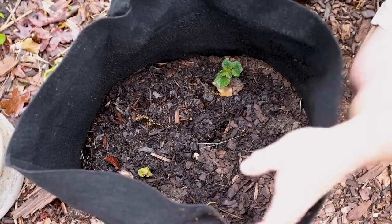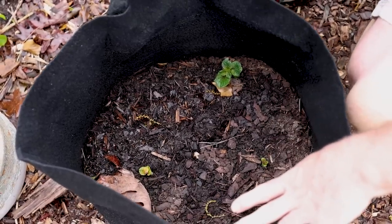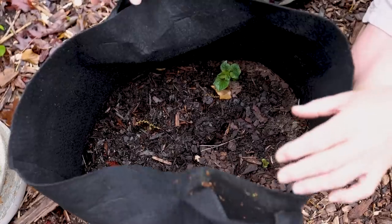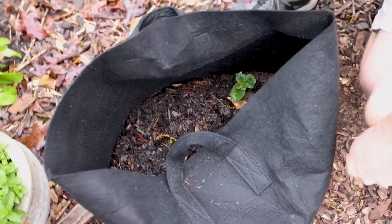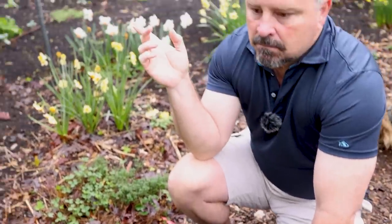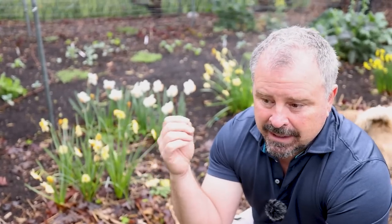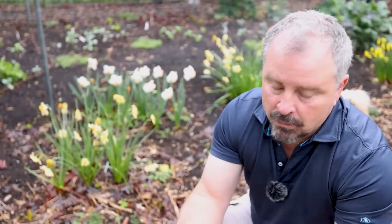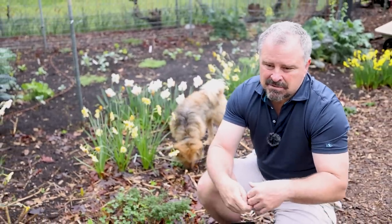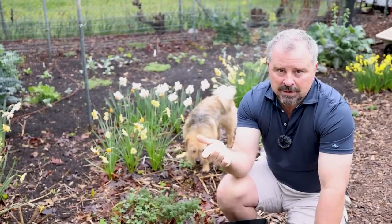It's definitely time to be doing potatoes. We do potatoes in grow bags, but they can also be done in the ground. One other thing in the vegetable garden you'll be waiting on is direct seeding. Beans, squash, cucumbers — all those things come up so readily from seed that we don't start them in the house.